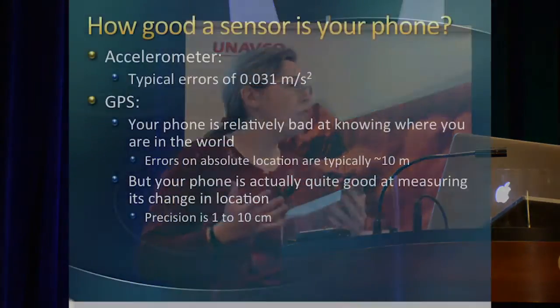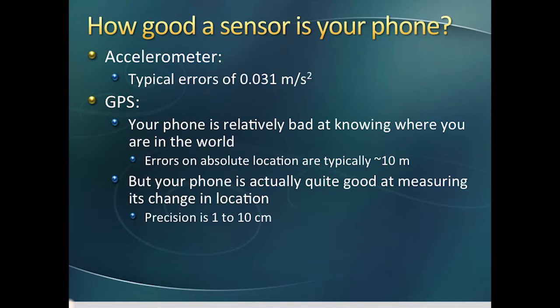How good are these devices? The accelerometer on phones is actually quite good, with typical errors of around 0.031 meters per second squared. On the other hand, the GPS in your phone is quite bad at knowing where you are — absolute location errors are typically on the order of 10 meters. But that's okay. For studying earthquakes, we don't care where you are to within 10 meters. What we care about is your displacement — your change in position. So we care not about accuracy, but precision. And the GPS in your phone is actually quite precise, with precision on the order of 1 to 10 centimeters.